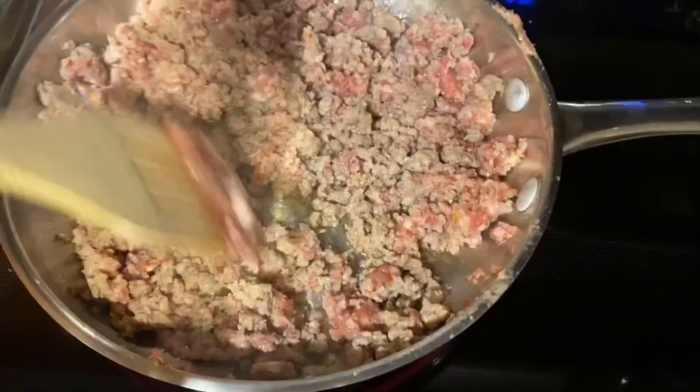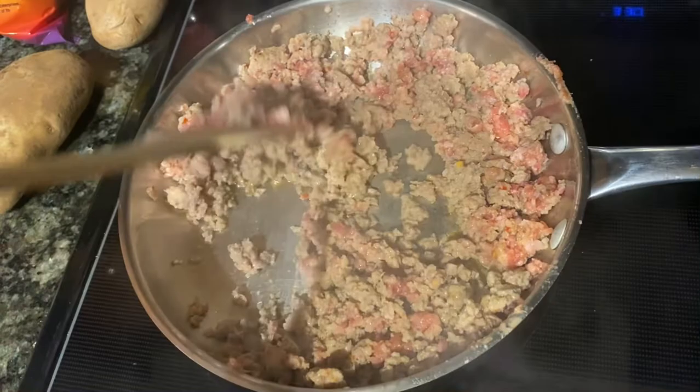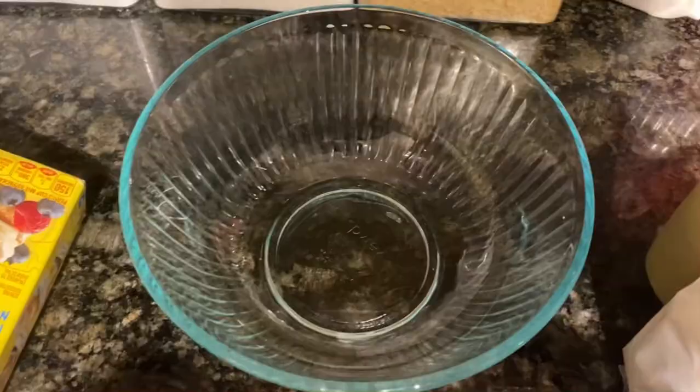I'm going to make a quick breakfast meal before I clean up the kitchen and head off to take a shower. This recipe is literally three ingredients and it's so delicious — it's so easy to warm up whenever you're in a hurry or on the go. We need a pound of sausage, a cup of Bisquick, and a cup of cheddar cheese.